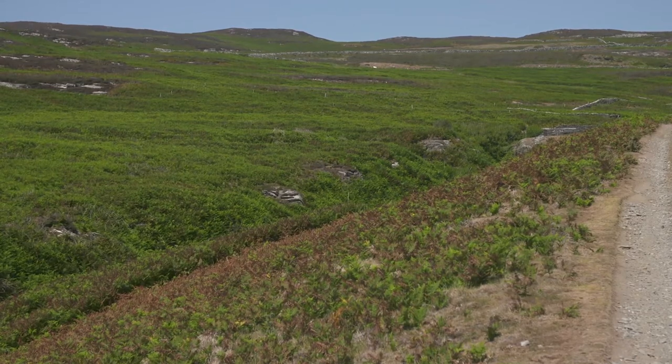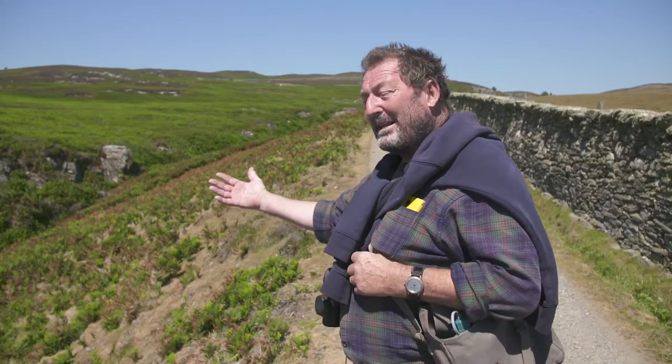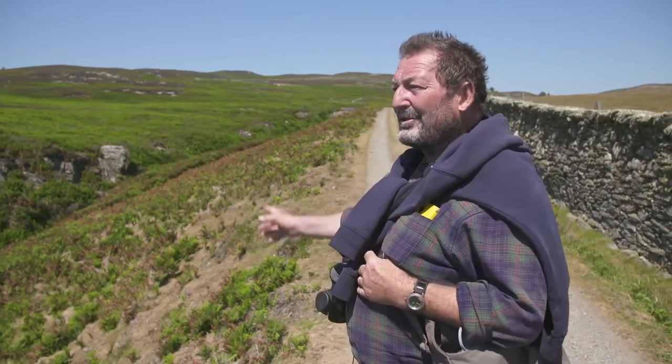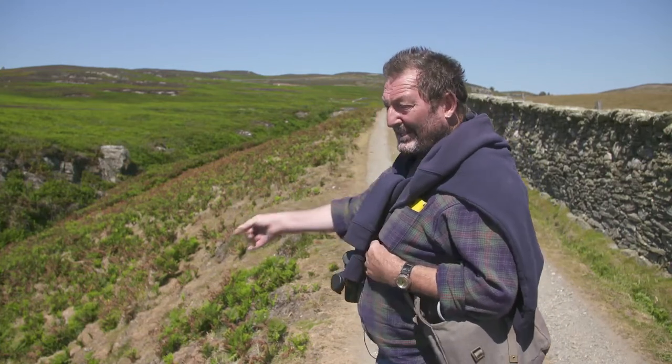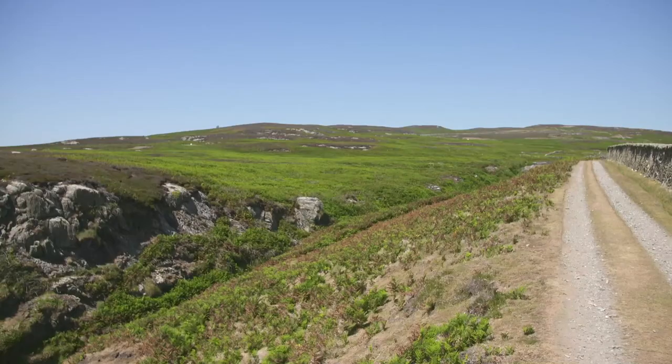So the rocks here, which were split at some catastrophic time in the past — millions of years ago — the rocks are the same as at Brader Head. There's a geophysical fault that has run right through here. And this is called the Ljodn, or the Big Glen is another name for it — the Big Glen.